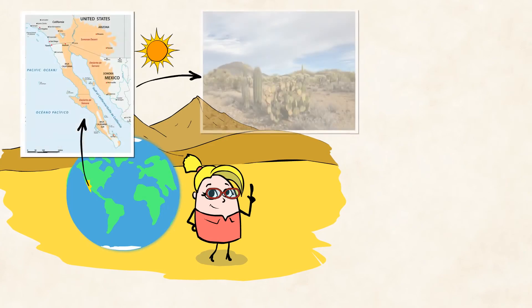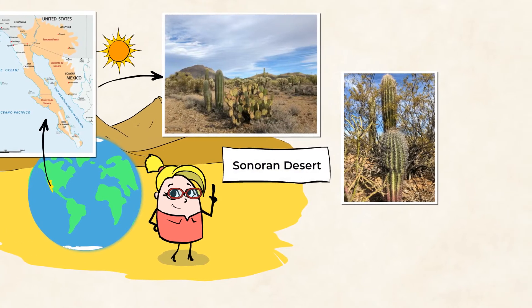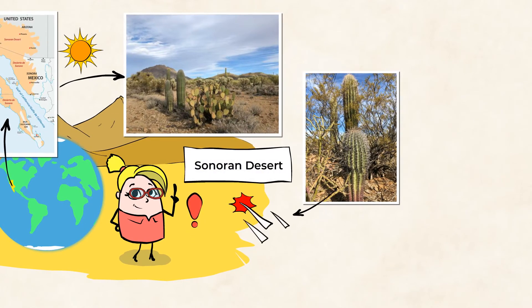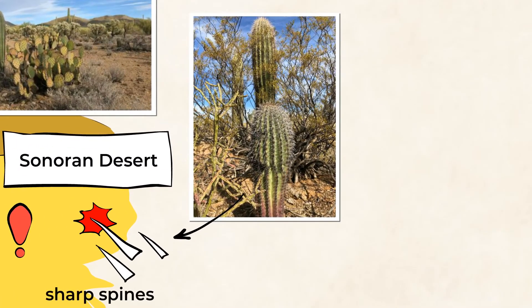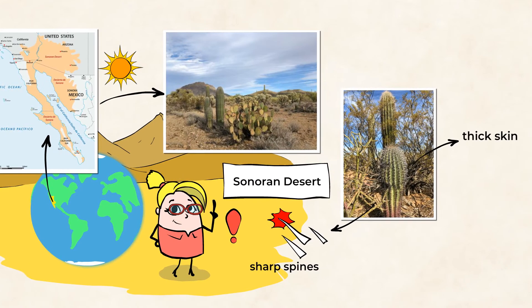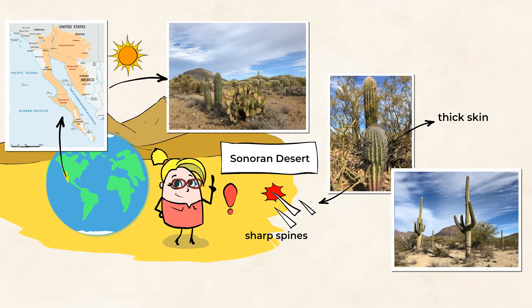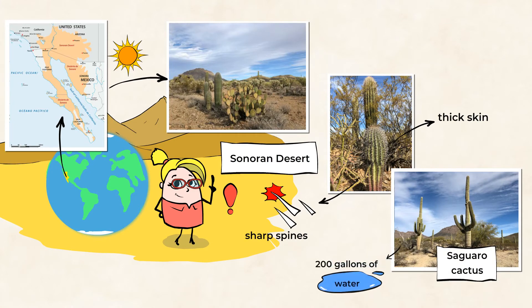Our second stop is in the Sonoran Desert. A cactus has sharp spines to help protect it from birds and other animals that might try to eat it. A cactus, like many other desert plants, has thick skin to protect them from the strong sunlight of the desert. And this is one of the very famous saguaro cactus — it's really one of a kind. It soaks up to 200 gallons of water, just like a sponge, and then stores it in its cells for months.